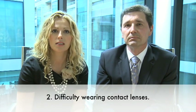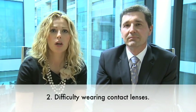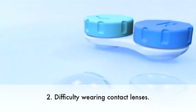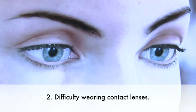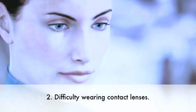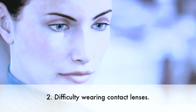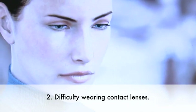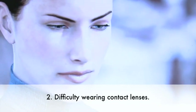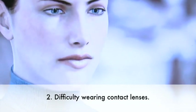The second indication is in the advanced keratoconus patient where they can no longer wear their contact lenses, either due to discomfort or because the cornea shape has become too steep to fit a lens. Hopefully by doing the crosslinking at this stage it may actually prevent them from needing a corneal transplant, because the improved shape may aid contact lens fitting.